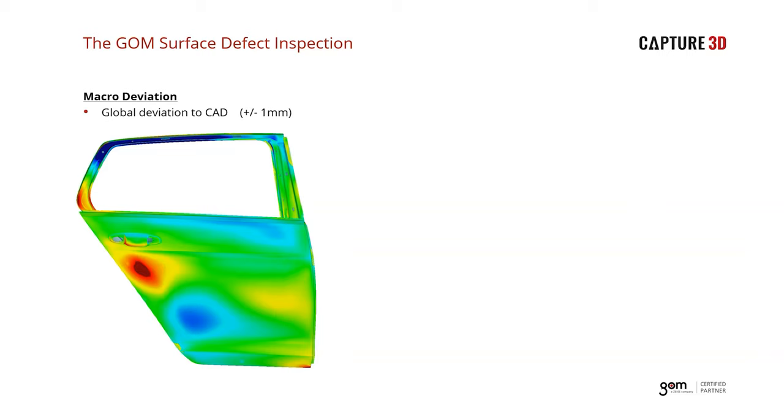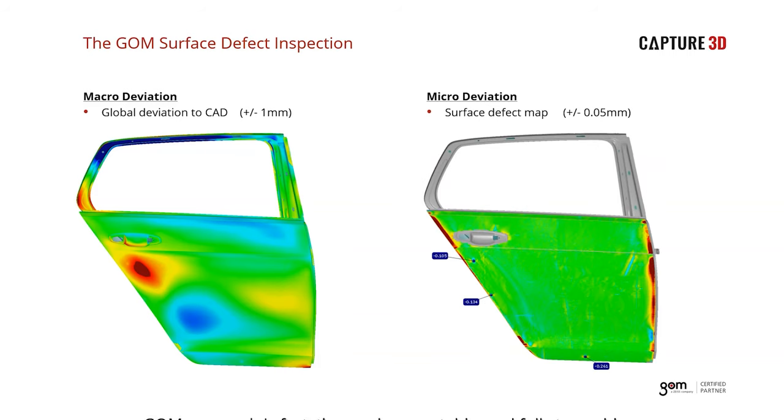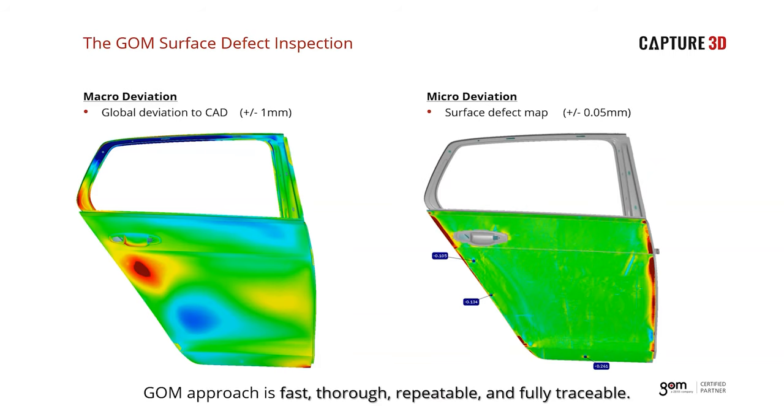To summarize the surface defect topic: the ATOS software is an extremely flexible tool that can be used not only for comparing to CAD and looking at dimensional and form deviations, but also to examine the part in much higher detail at a micro level. The GOM approach is fast, thorough, repeatable, and fully traceable.